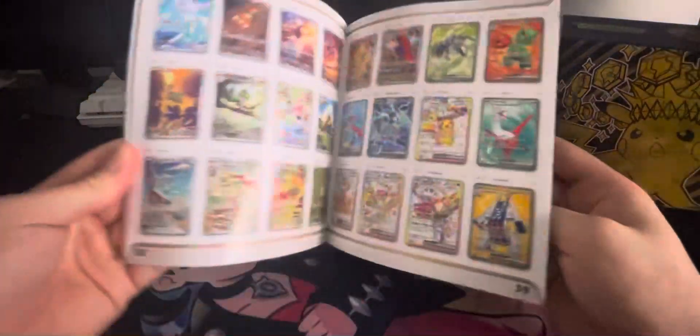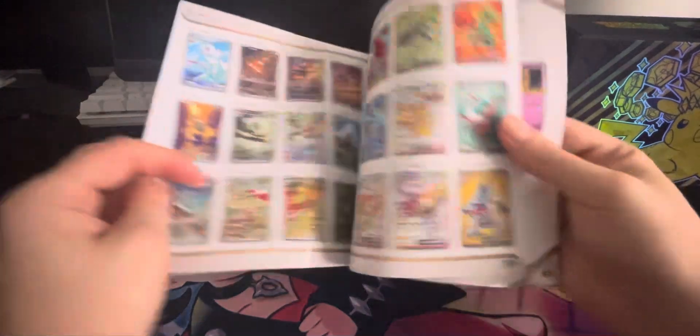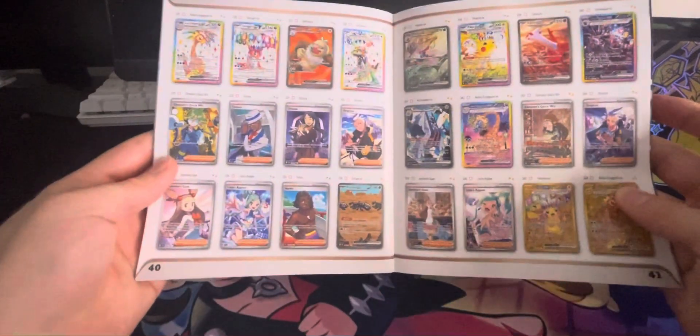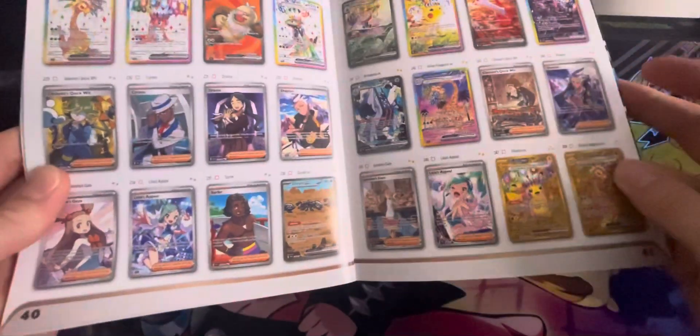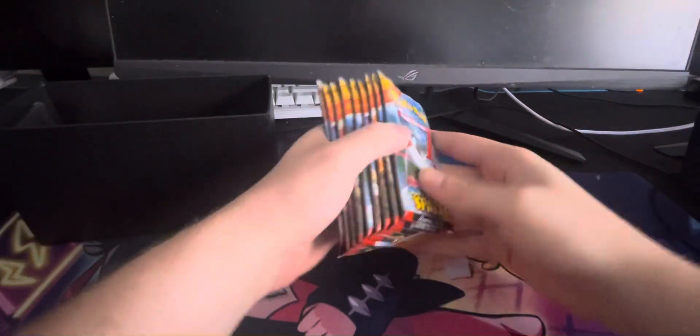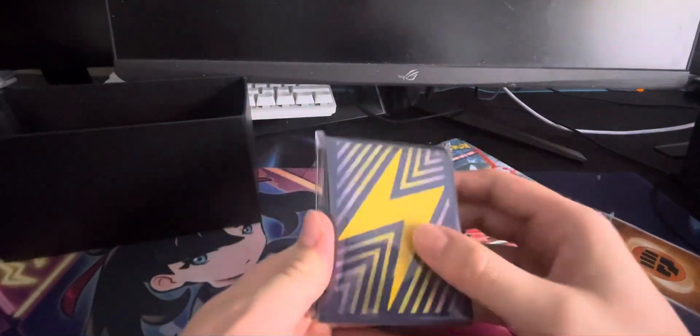Alrighty — that's out. Obviously we've opened up a bunch of these ETBs before. This is the checklist with some really, really nice cards. The Alt Arts of course — there's the Latias that I would really like, and the Hydreigon as well. Pretty nice cards. Let's get that aside. And then get this out — just like every single other ETB I've ever opened: 1, 2, 3, 4, 5, 6, 7, 8, 9 booster packs. Obviously we've got our deck of Energies.